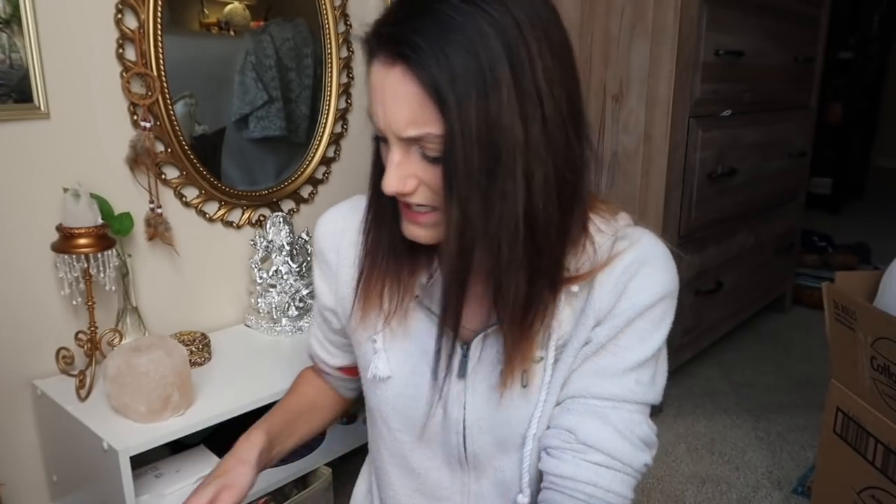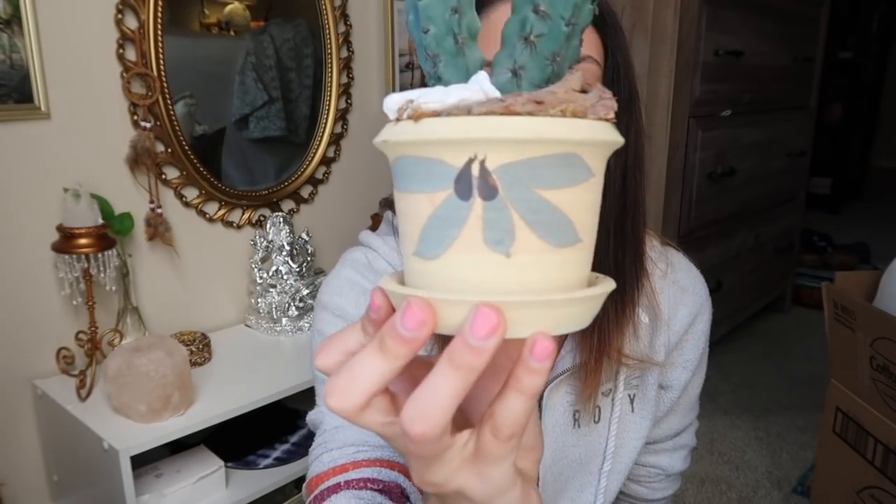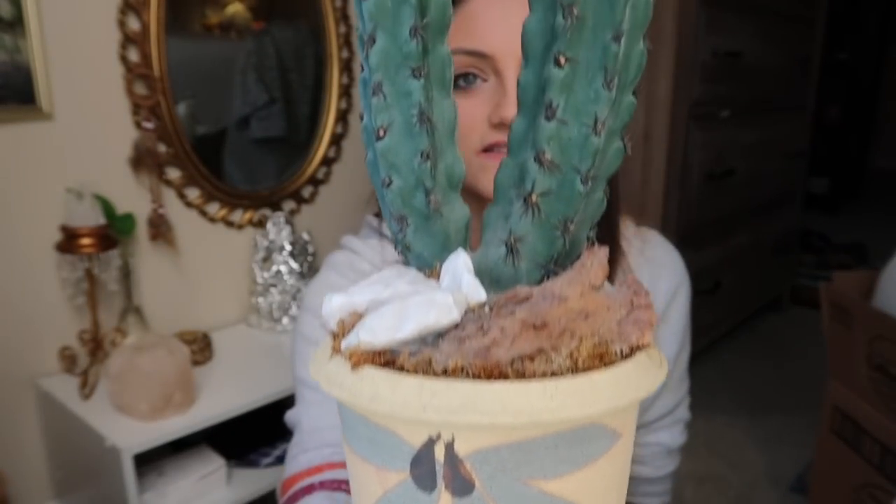The next thing was honestly a heart-stopping moment when I saw it at the thrift store — it's this adorable little fake cactus. You guys probably see stuff like this at Target and TJ Maxx for like $15 to $20 or more, and I just can't justify spending that much money on a fake plant. I found this at the thrift store and paid $1.99 for it. I'm so obsessed with it!